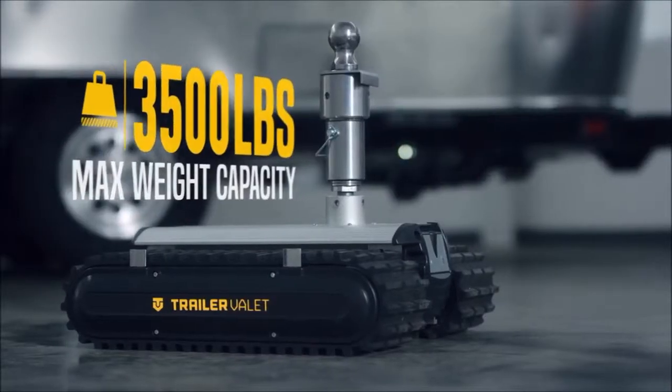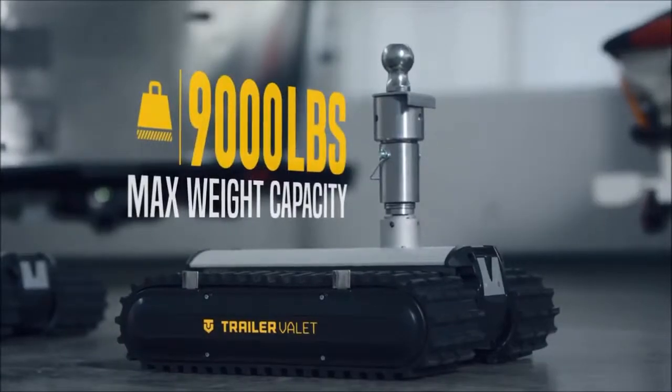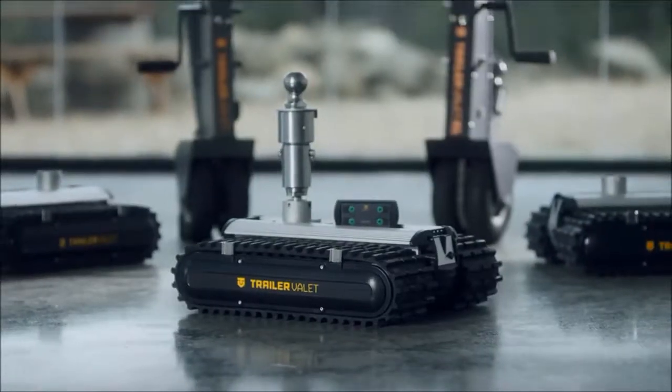Featuring three weight classes from 3,500, 5,500, up to 9,000 pounds, there's a perfect RVR for everyone. Who knows, you might even find storing your trailer fun. The RVR from Trailer Valet — it's time to move.